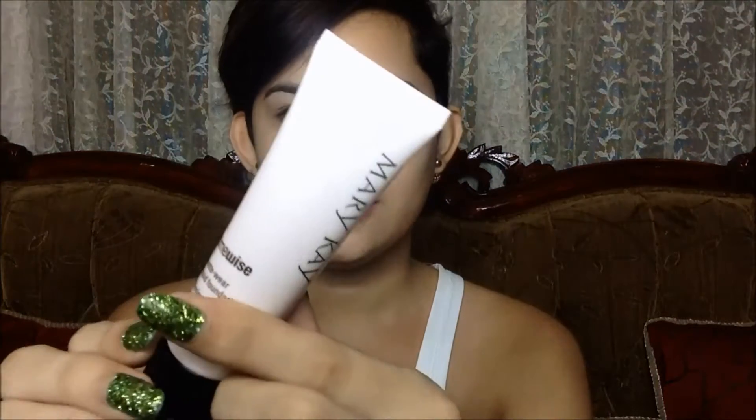I'm so excited to try this Mary Kay foundation. This one costs 785 pesos for 29 ml. Now let's see if it passes my test!